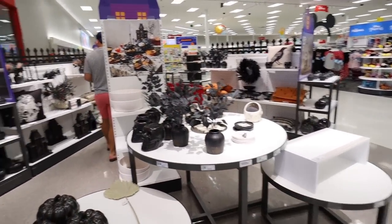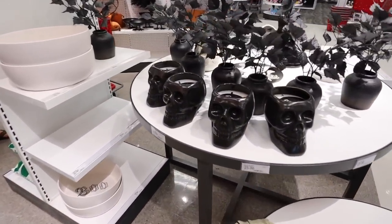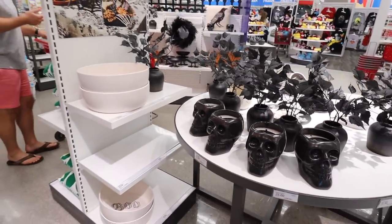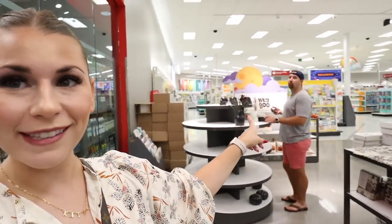Look at all this Halloween stuff! We're going to look at all the new items — I am truly unwell. Brian is also here with me, surprised he came. He's like, these are must-have items, so maybe I'll have Brian point out some of his must-haves. We're going to go over this whole Threshold Halloween collection.